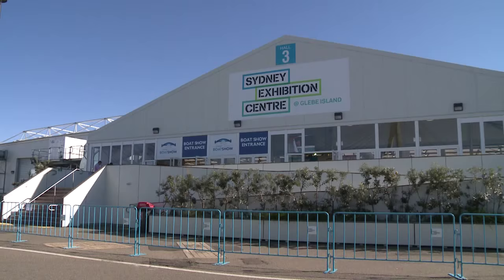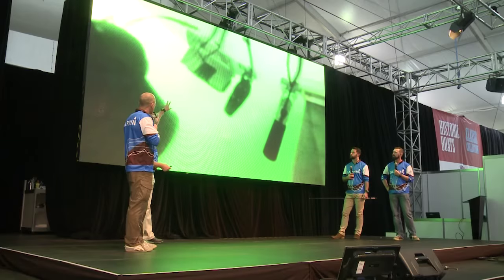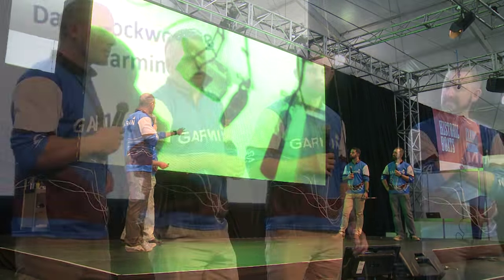Welcome to Fish and Hunt. I'm Dave Buttfield and I'm Bo Scott. This week, Sydney International Boat Show, Glebe Island. Very excited to be here, and we're at the Garmin stand. We're going to be up on stage soon, talking about some new technology. Very exciting technology Garmin have got to offer. It's mind-blowing.